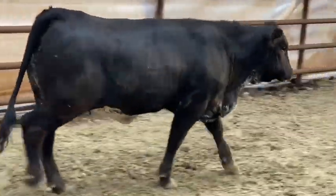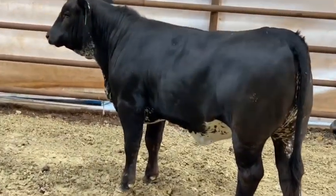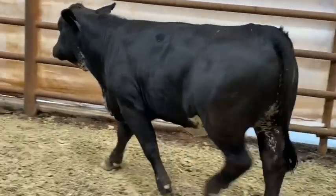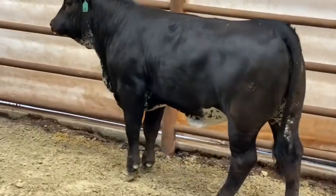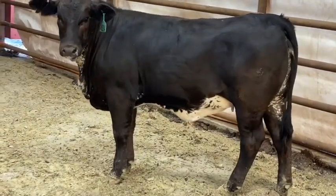These Beefmaster cross ladies will all make extremely gentle, easy-handling cows with excellent milk potential. Get yourself a good set of replacement potentials right here, or that gentle chromed-up lady that the whole family can enjoy.